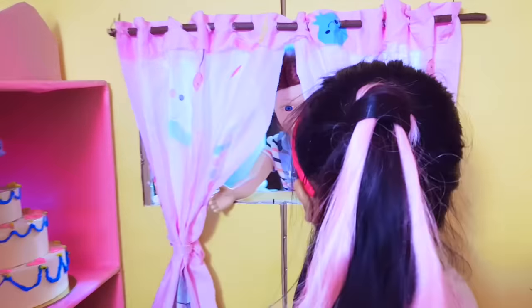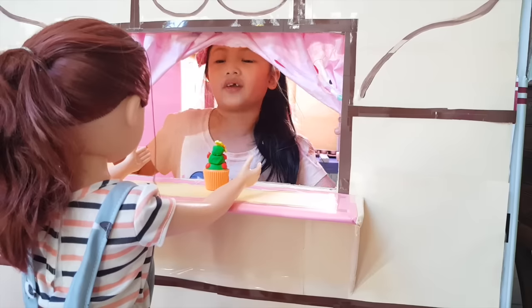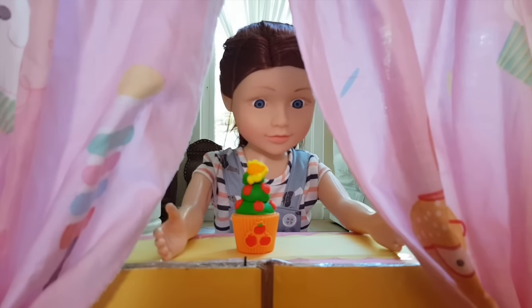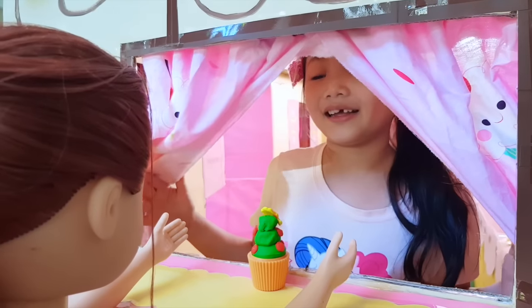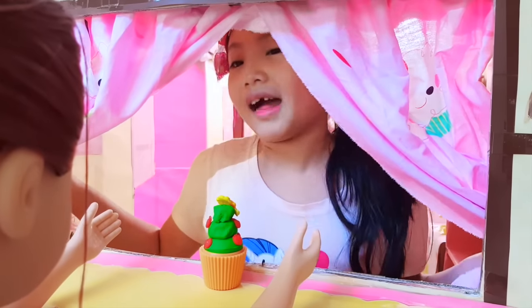Hello, Pinkie Pie. I would like to order one Applejack cupcake, please. Sure, here's one Applejack cupcake. It's yours for free because it's Mother's Day. Pinkie, you know I'm not a mommy — I'm just a kid. But you're going to be a great mommy someday. So, super advanced, happy Mother's Day! Gee, thanks, Pinkie. You're welcome.